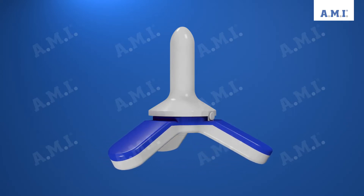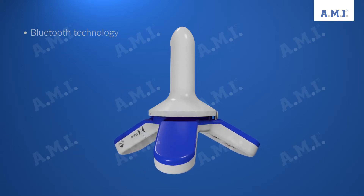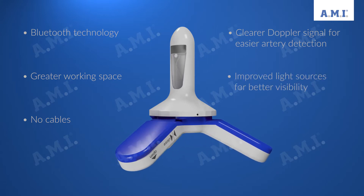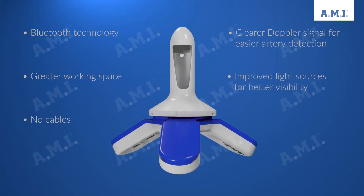During the Trilogy development, the handling for the surgeon and the signal quality of the probe have been significantly improved. Modern Bluetooth technology enables wireless, free-working.